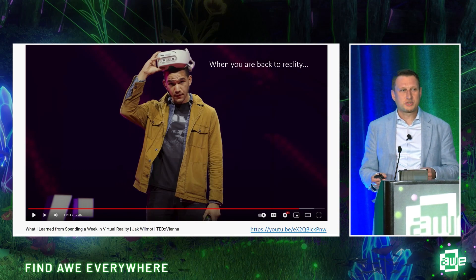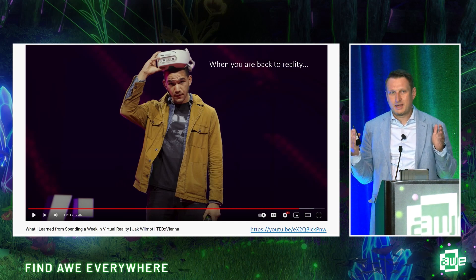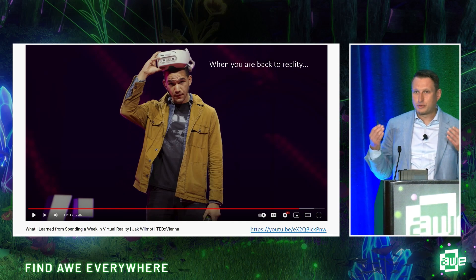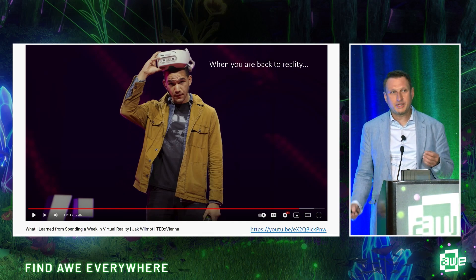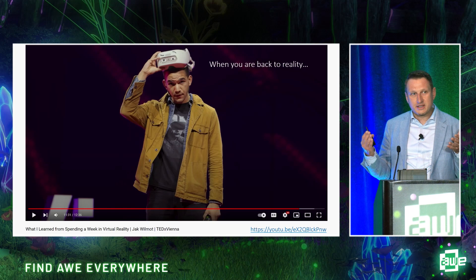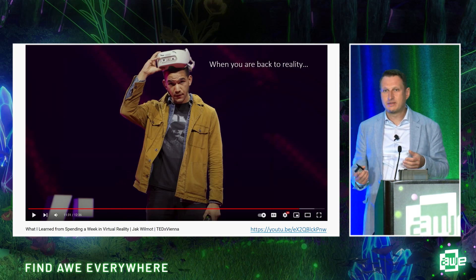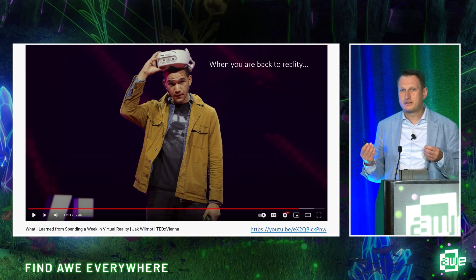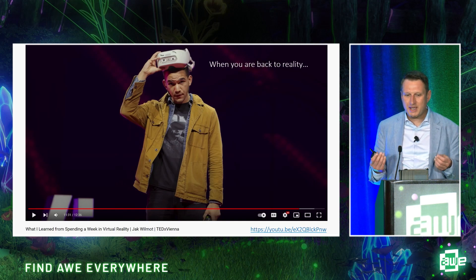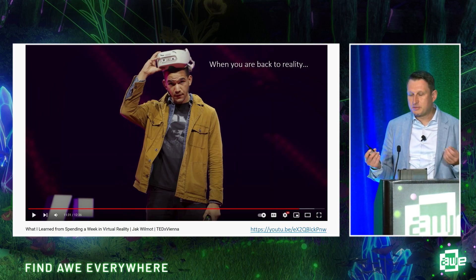There's a TED talk by a guy who spent an entire week wearing a virtual reality display. When he finally took it off and got back to real reality, his first thought was: what amazing graphics. The entire idea of making users wear displays on their heads is to immerse them visually in virtual or mixed reality — to make them think and feel it's real.